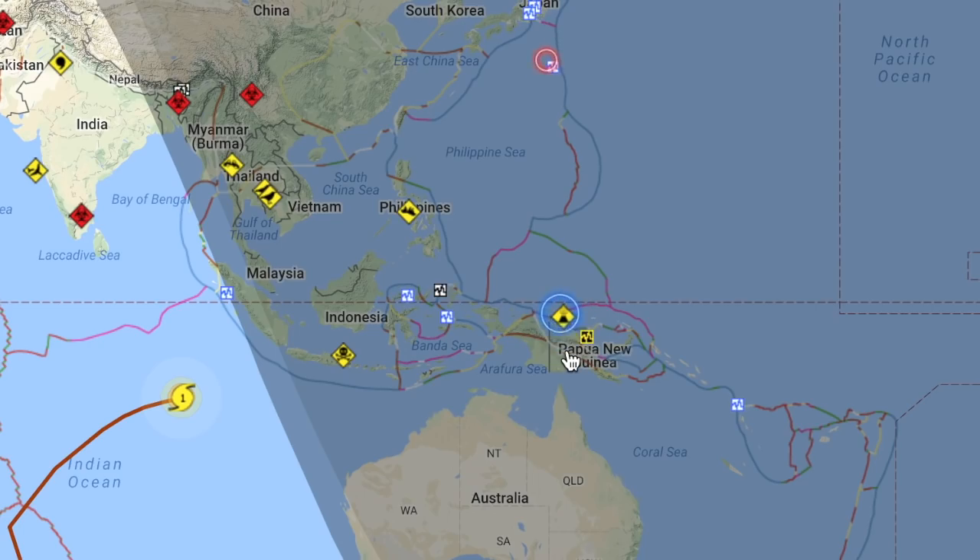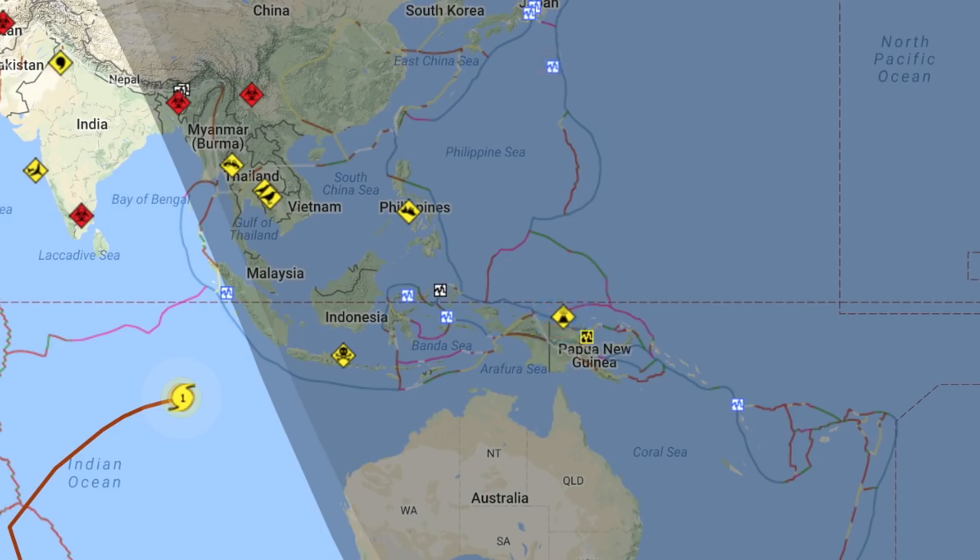Supply runs are underway and plans for evacuation are being put in place just in case this Papua New Guinea volcano gets any worse. Thus far, the thought-to-be-sleet mountain has just put on a visual display of smoke, but they are preparing for a worst case scenario.